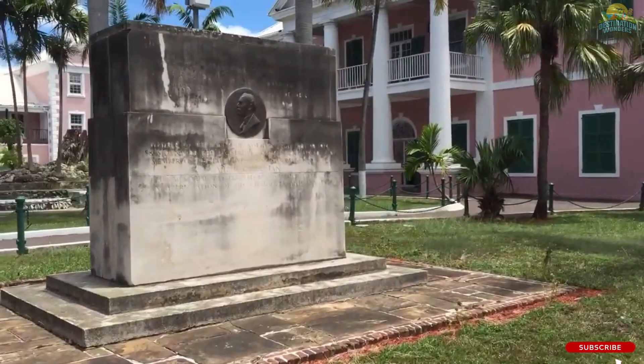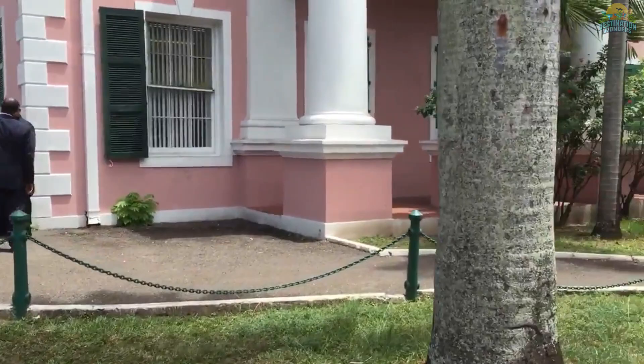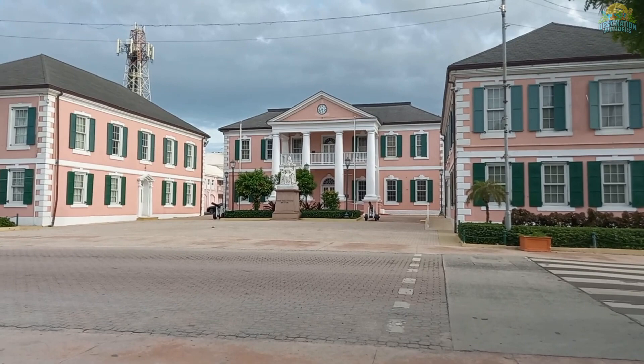The square is surrounded by lush palm trees and is the perfect spot for a peaceful stroll or to snap a few memorable photos. Moreover, the square's close proximity to other popular tourist attractions, like the Straw Market and Junkanoo Beach, makes it a convenient stop on any itinerary. Visiting Parliament Square is an excellent way to appreciate the beauty of Bahamian culture and history, and it's a must-visit destination for anyone traveling to Nassau.